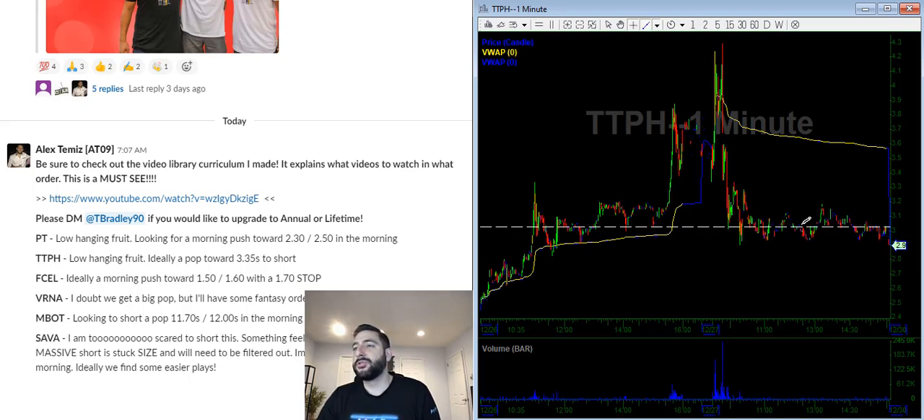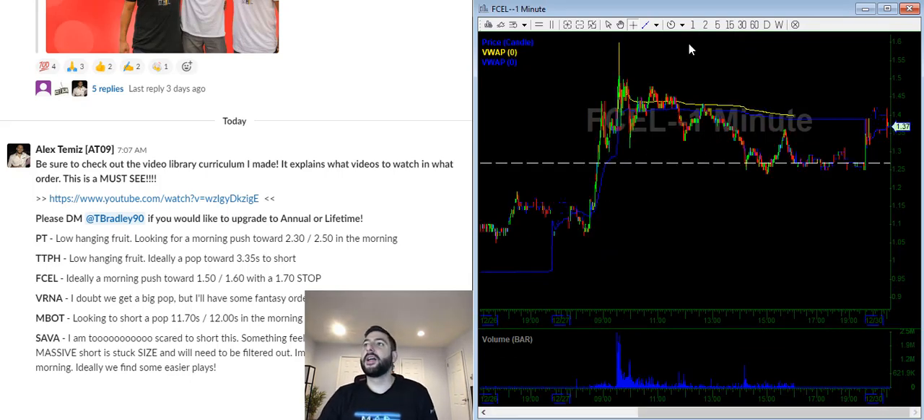DTPH — looking for the low hanging fruit again. It gave up the entire move on day one, so on day two we are waiting for a pop. Looking for a push into the $3.30s, which is key resistance.